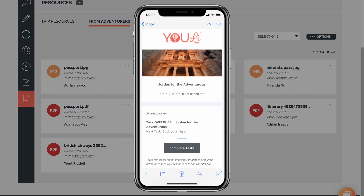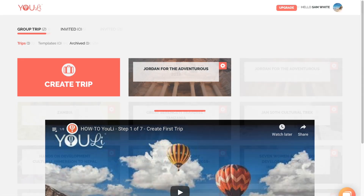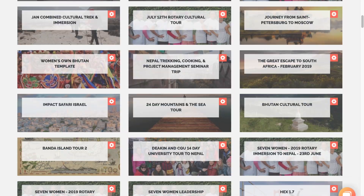Uli will even do the nagging for you if someone hasn't provided the necessary paperwork or payment. Uli is perfect for a single trip or a hundred, and it's free to get started.